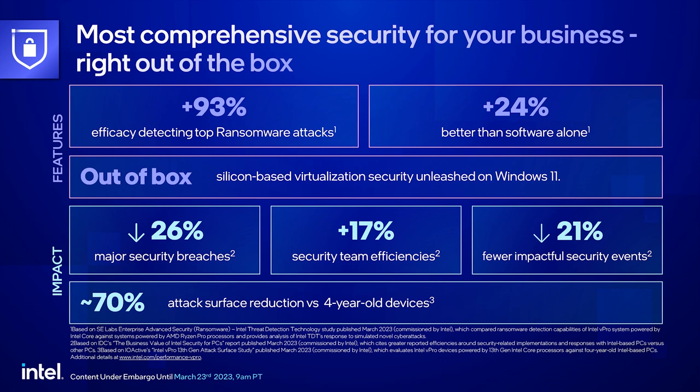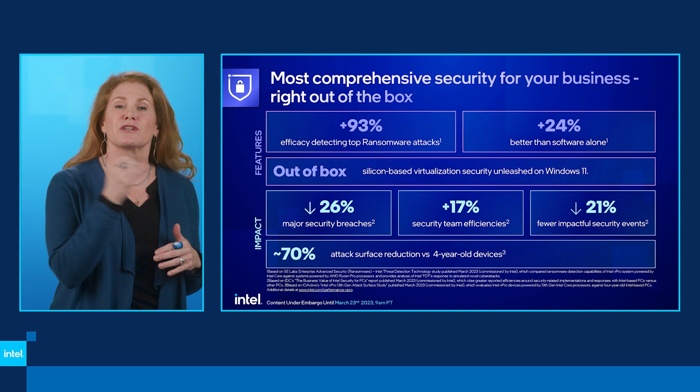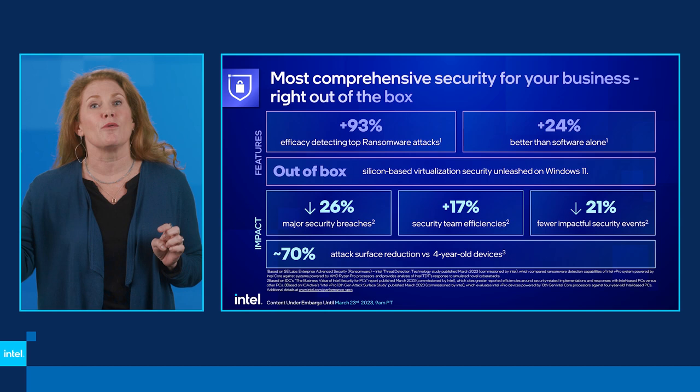What's the impact? IDC has reported 26% lower risk of major PC-related security events on Intel PCs versus the competition, and 21% less impactful security events. This raises security team efficiencies by 17%. We want our customers to think of prevention and reduce the noise at the detection point — which is what you get with vPro: dozens of security capabilities deep in the silicon, working together with the world's leading software ISVs and OEMs for a cumulative attack surface reduction.